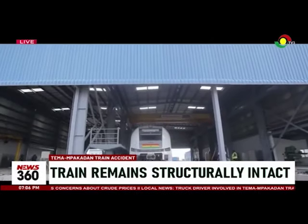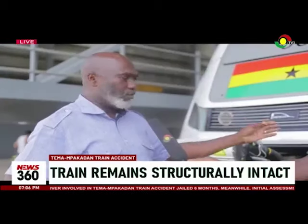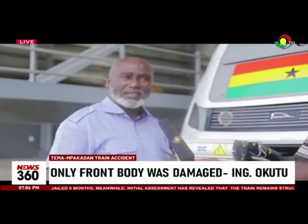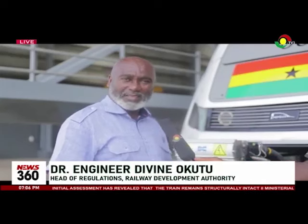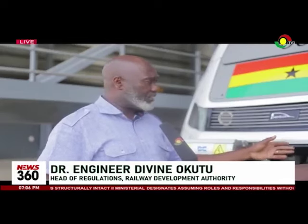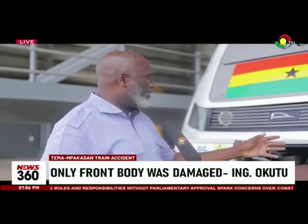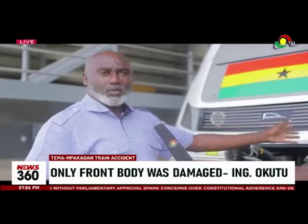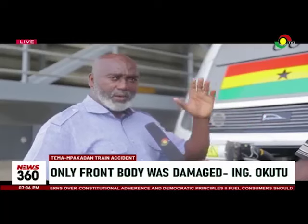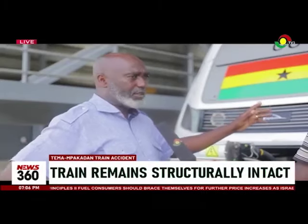Engineer Divine Okutu confirmed that the train is still functional despite the visible damages. The train was moved after the accident all the way from Kilometer 76 to this maintenance yard. Today we did an inspection to check what was actually damaged, and it is basically body parts that were blown off or taken off. The train works perfectly. I will give you a ride inside this train and you will see that everything on it is working well.